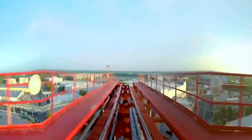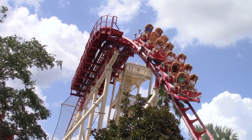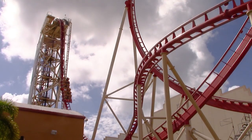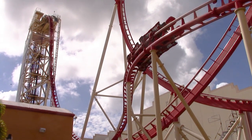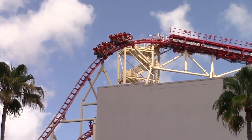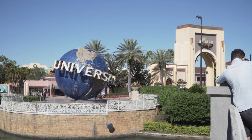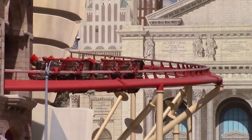Speaking of those, Hollywood Rip Ride Rocket features 4 mid-course brake runs, breaking up the ride experience drastically. As hated as they are, these provide a necessary function by allowing more trains to run on the circuit at once. This means that Rocket has a large throughput of 1,850 riders per hour, which is required at a busy Universal theme park.